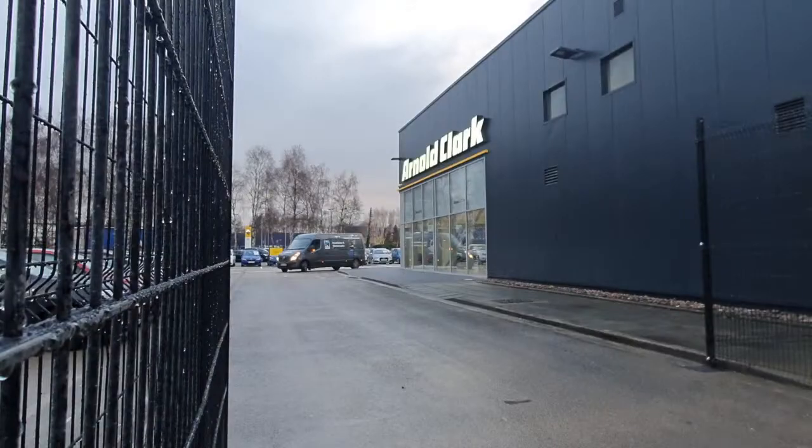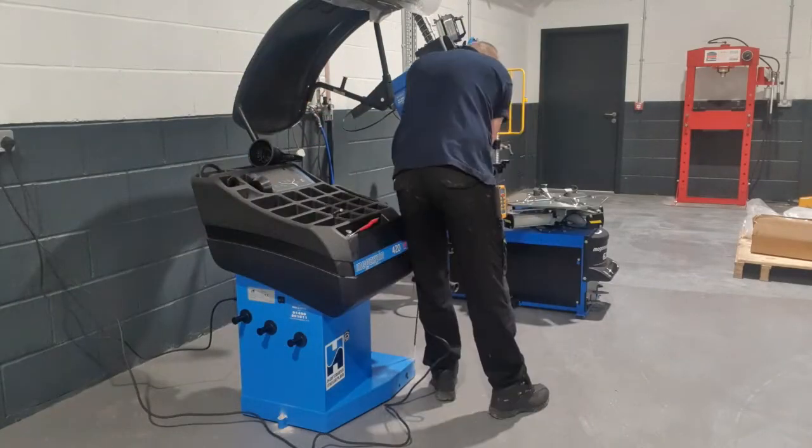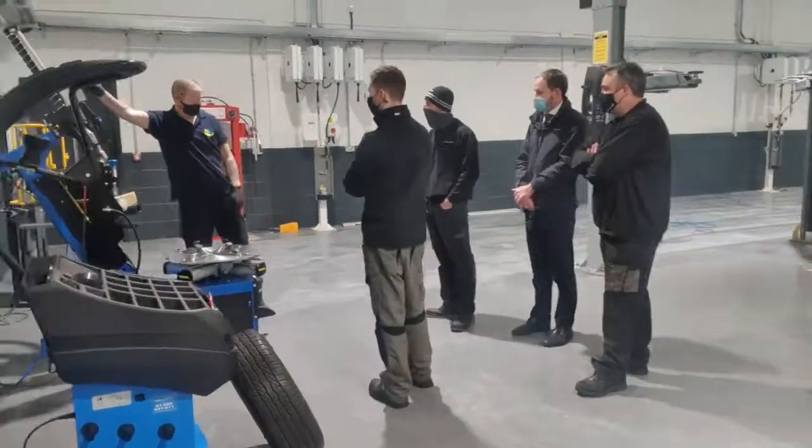Once on site, our technician will liaise with staff to determine where the machines are to be located, removing any existing machines and ensuring the customer is happy with the positioning.